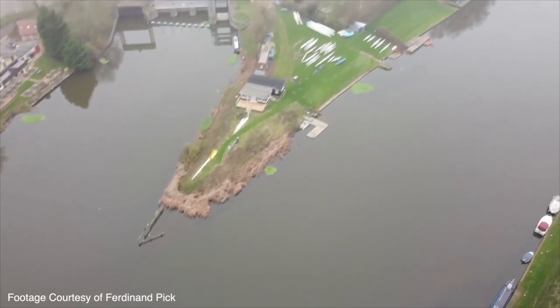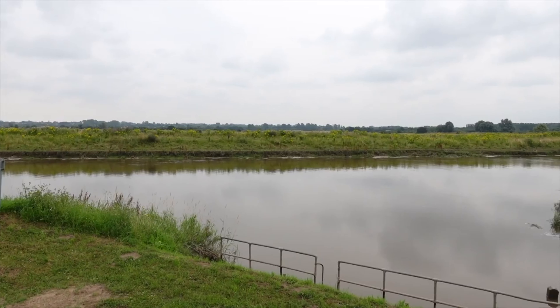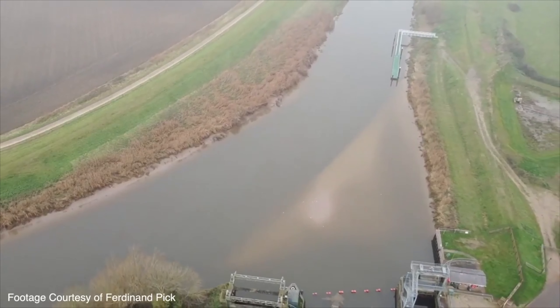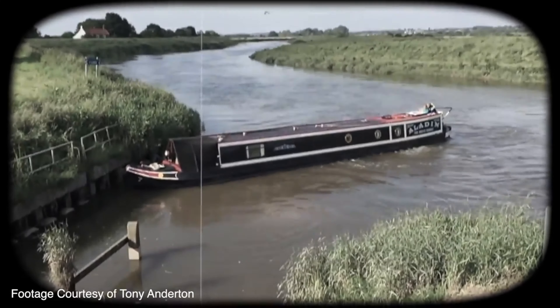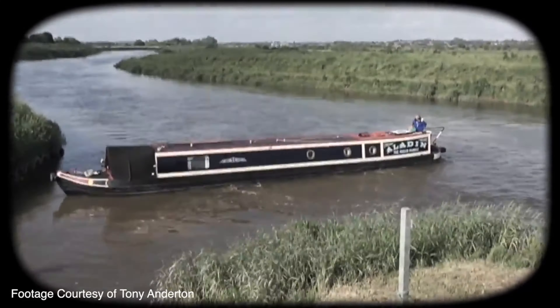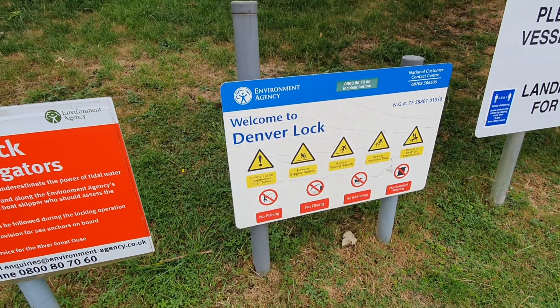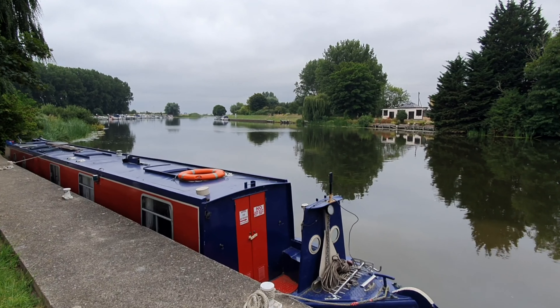It may look daunting but it's not actually the problem. The problem is this tidal area leading into the lock where boats have been known to be pulled out by the current. Denver is also roughly halfway, or maybe a little bit over halfway, of where we're trying to get to up in March.